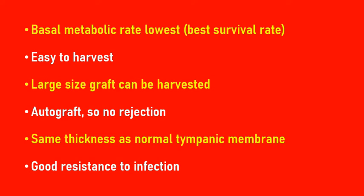A larger size graft can be harvested from the temporalis fascia. As you know, the temporalis muscle is a large muscle, and therefore a large size graft can be harvested from it.